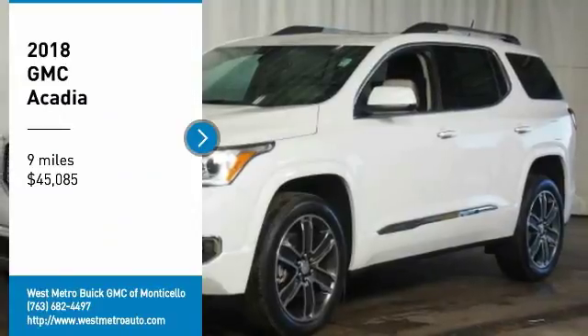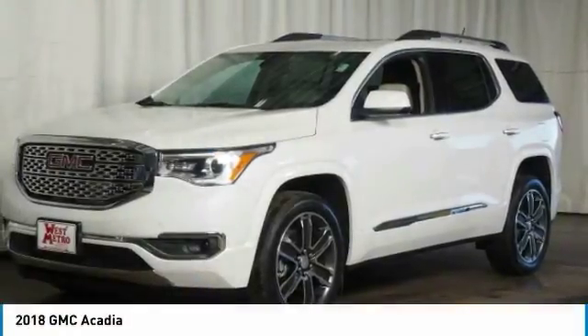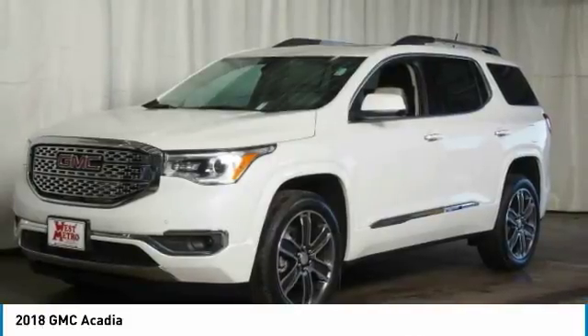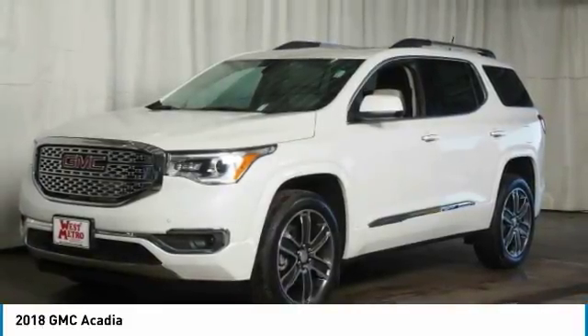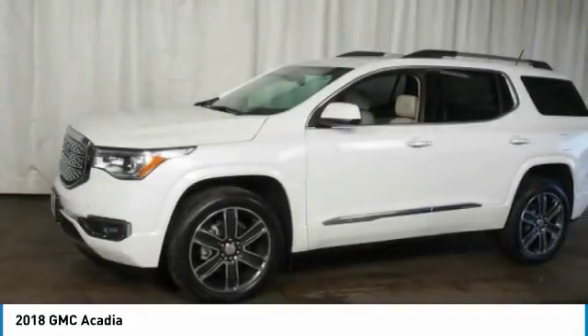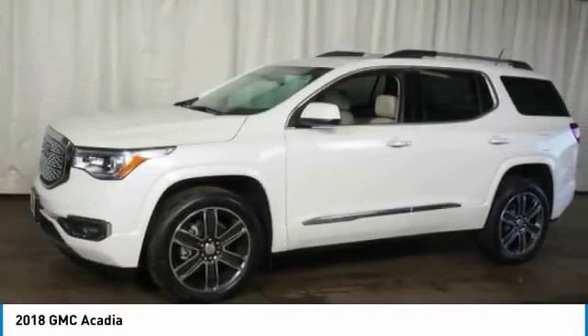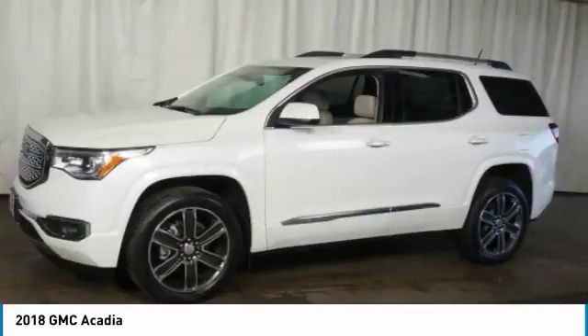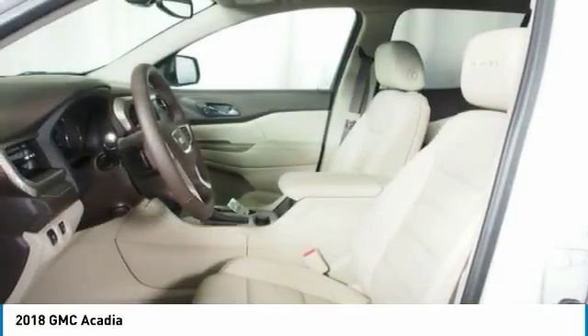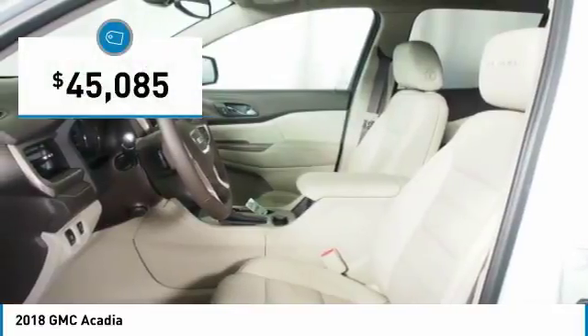Stop by and take a look at the 2018 GMC Acadia. The GMC Acadia is great capability coupled with exceptional safety. Offering better highway fuel economy than any other 8-passenger SUV, advanced technology and thoughtful ergonomics, the Acadia is a premium utility that rejects compromise and is priced below $50,000.